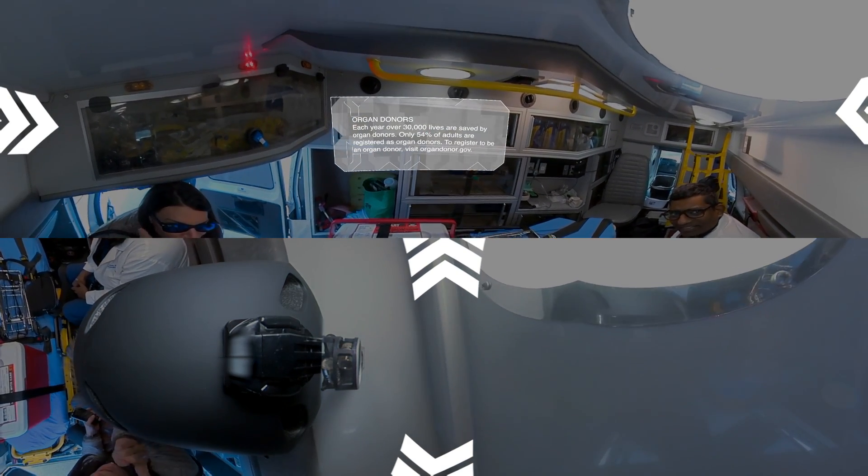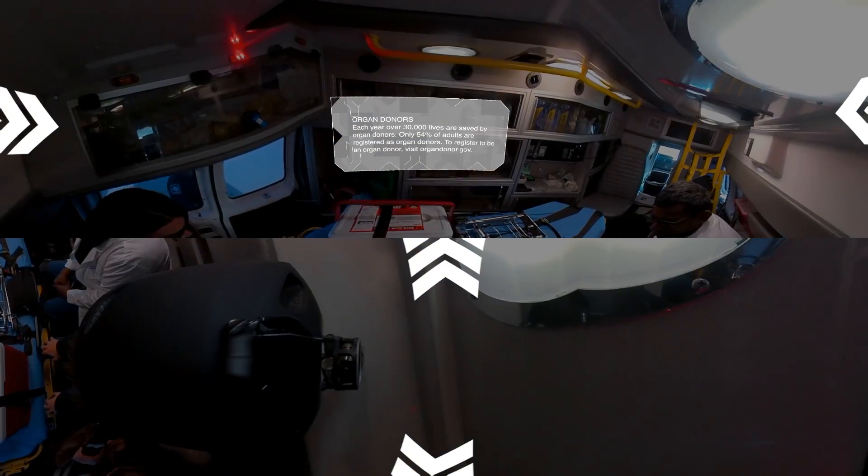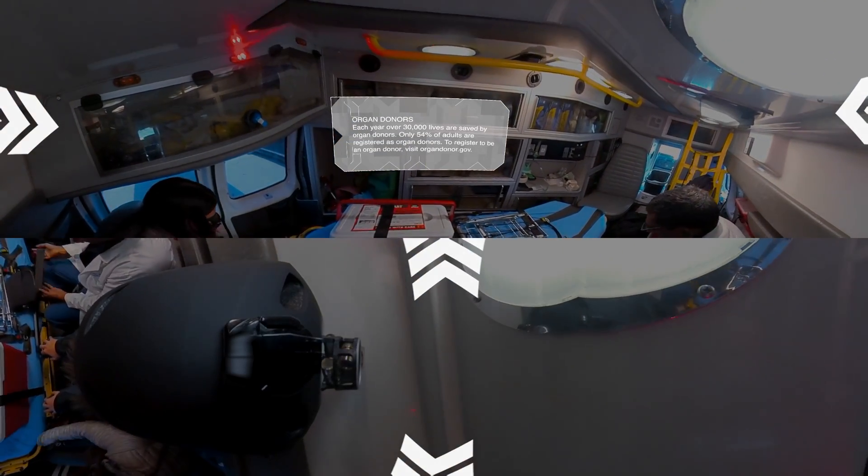Once the heart is arrested and taken out, your clock is ticking. Time is very crucial — the shorter the time, the better it is for the organ.